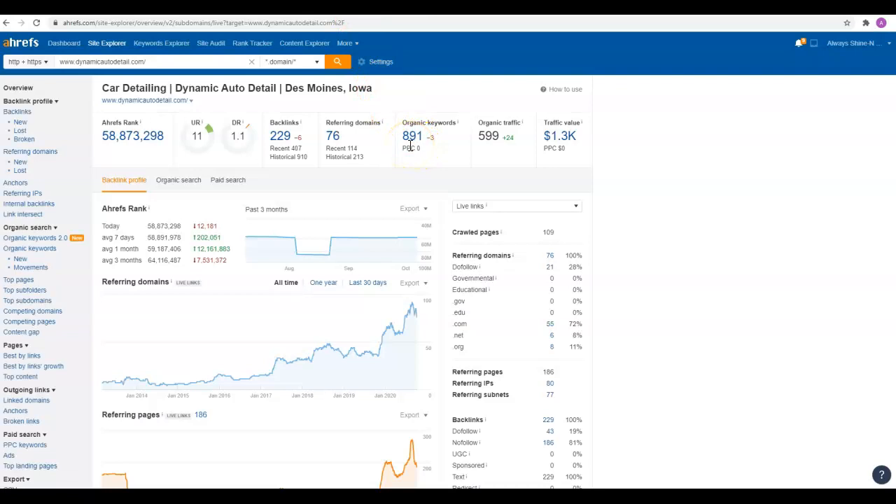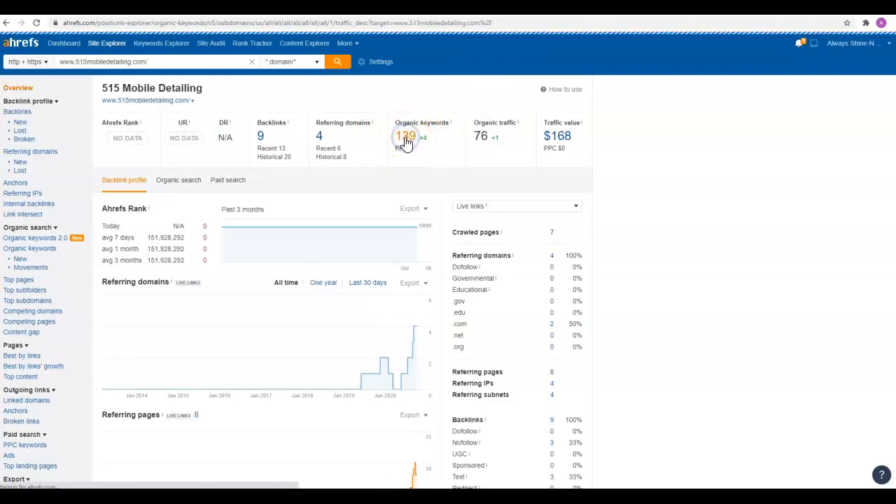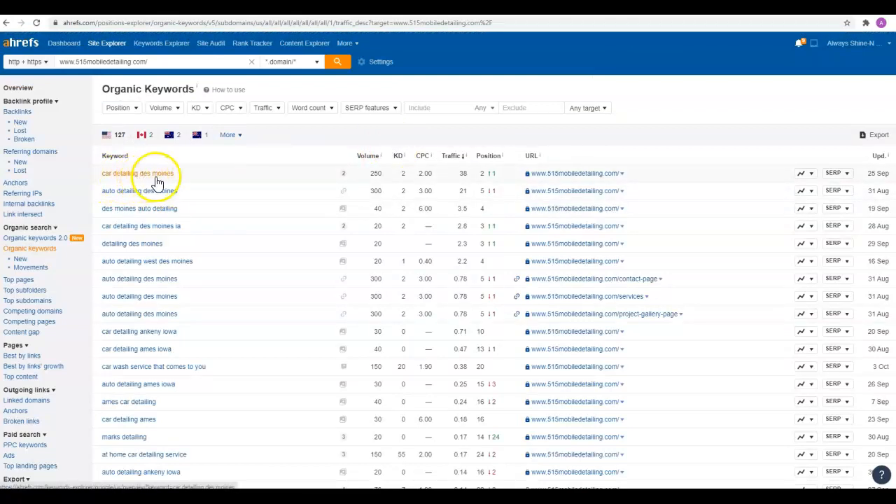These guys have 891 keywords, but like I said, they do a bunch of stuff that's not even detailing related — it's just all automotive stuff. These guys have 139. Car Detailing Des Moines — there are 250 people a month searching that keyword phrase. These guys are in the number two position and they're getting 38 visits a month to their site. Auto Detailing Des Moines — 300 people a month looking for that, these guys are in the fifth position getting 21 visits a month. So think about just those two keywords — what would an additional 60 people coming to your site per month do for your business?